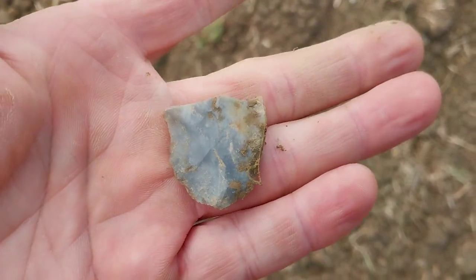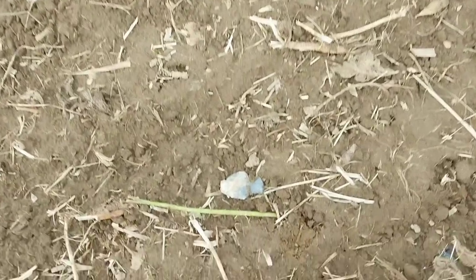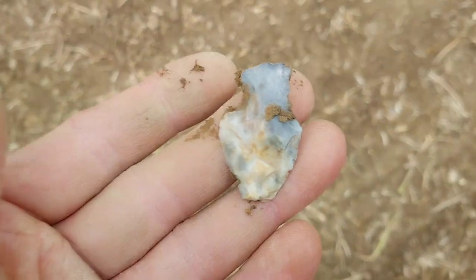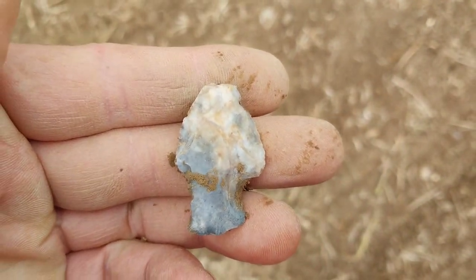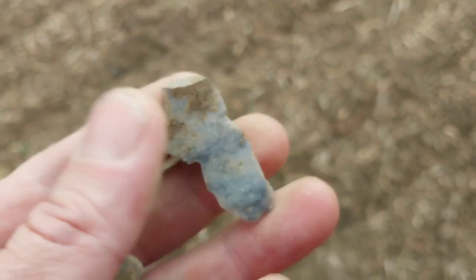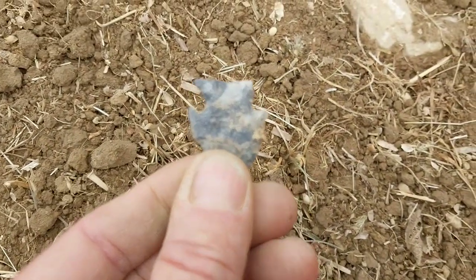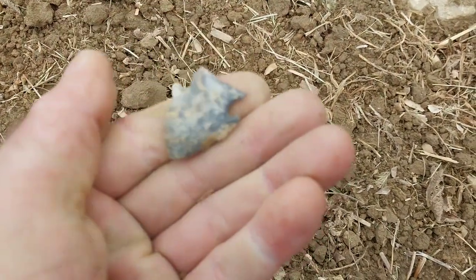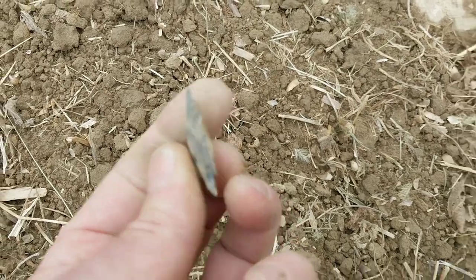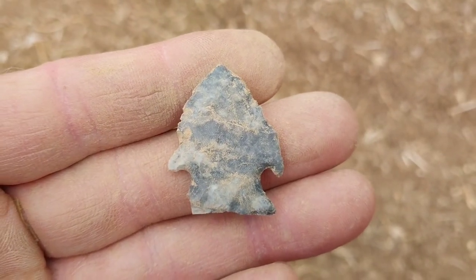Looks like the first find of the day is a broken blade — the back end of it, snapped in half. There's something there, it's been used. Kind of a little uniface tool. Something that looks like a preform — to me that's looking like a Jack's Reef. Paper thin, pretty thin. A little bit of the base missing, but if I had to bet my money on it, that's a Jack's Reef. I've never even found a Jack's Reef in this field before, but you can't deny what you're looking at.